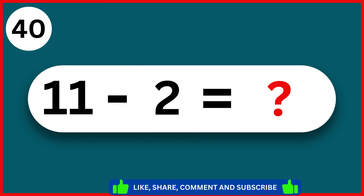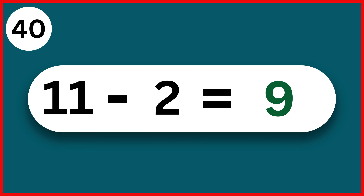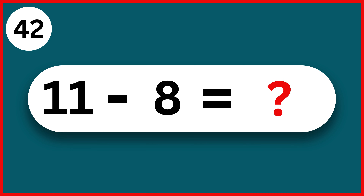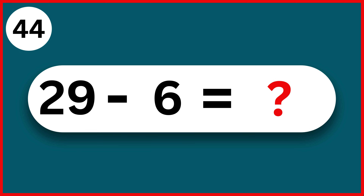11 minus 2. 9. 26 minus 3. 23. 11 minus 8. 3. 25 minus 1. 24. 29 minus 6. 23.